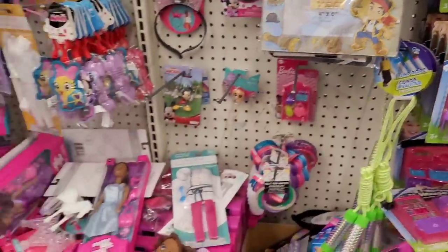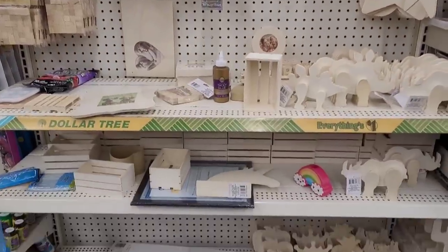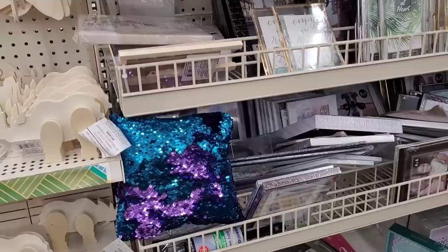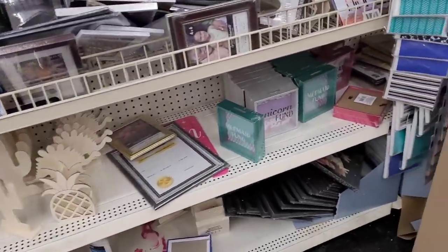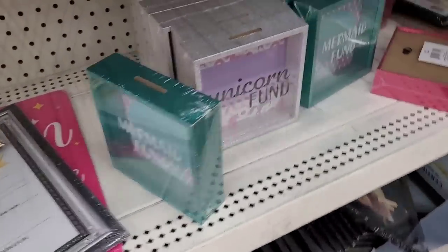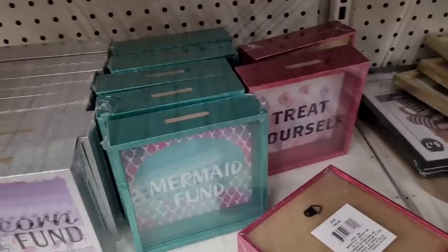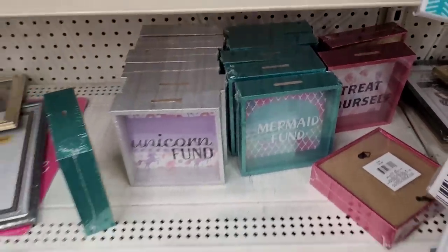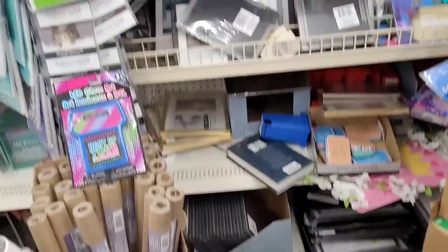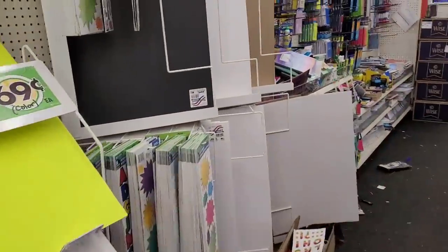Magnetic picture frame. Over here got a little bit of a craft square — I don't see anything new. It seems like every Dollar Tree I go to, there's one of these pillars just thrown somewhere. They have these little money banks — Mermaid Fund, Unicorn Fund, and Treat Yourself. It's not really that many new items out.